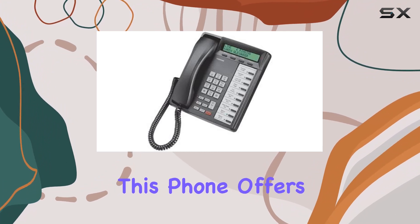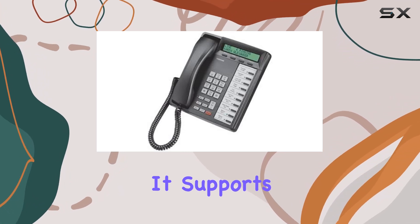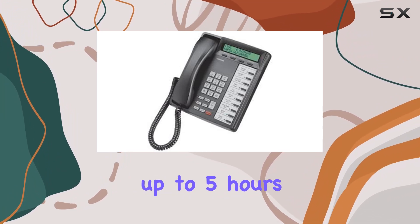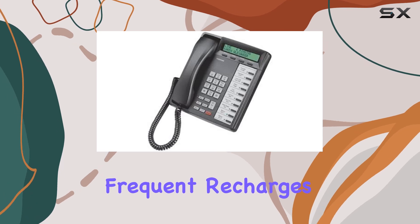When it comes to functionality, this phone offers basic features expected of a business phone. It supports digital answering systems and provides a decent talk time of up to 5 hours, ensuring it meets the needs of typical office use without frequent recharges.